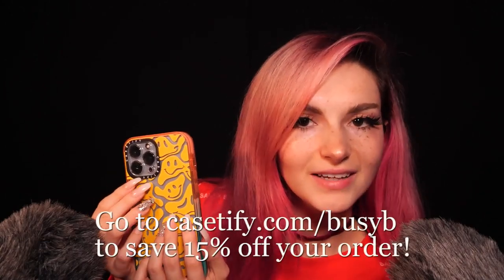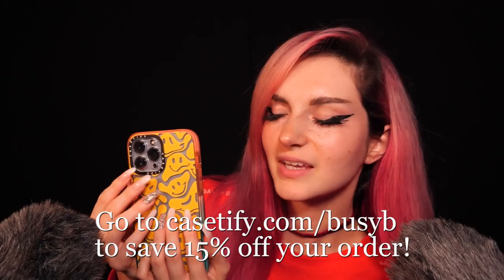They are also 100% non-toxic and non-hazardous, and they have an antimicrobial coating that kills 99% of bacteria so that your phone case stays germ-free. You can protect your phone too with Casetify. Go to casetify.com/busybee to save 15% off your order. Thank you so much to Casetify for sponsoring this video, and let's get right into it.